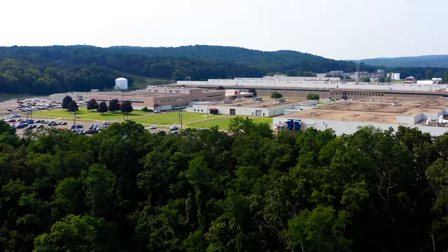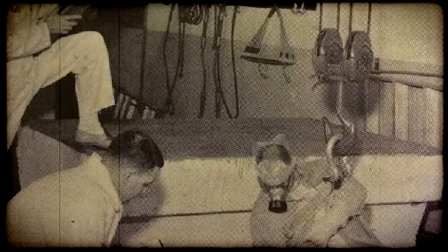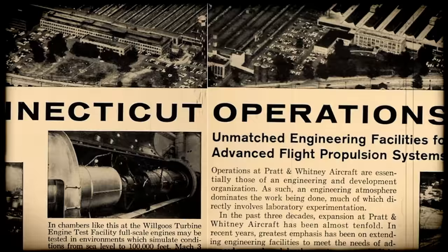Back in the 1950s, this was a top secret nuclear propulsion testing center for the U.S. government. It wasn't until 1969 when the government completed their project that Pratt & Whitney acquired the campus and began doing what they do best — making aircraft engines.